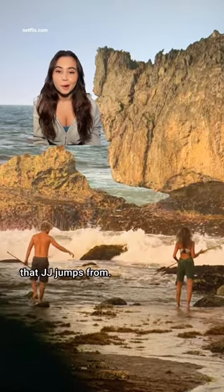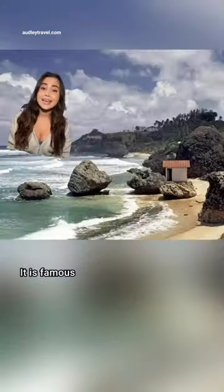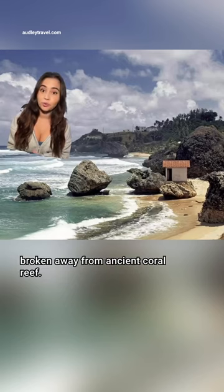First, this big rock that JJ jumps from. Producers confirmed it's Bathsheba Beach off the Atlantic coast of Barbados. It is famous for these huge rock formations broken away from ancient coral reef.